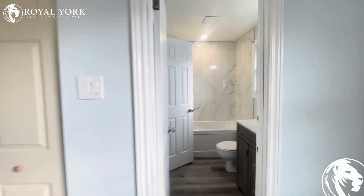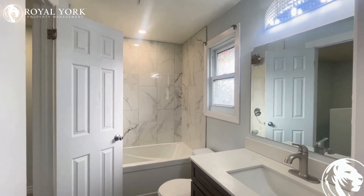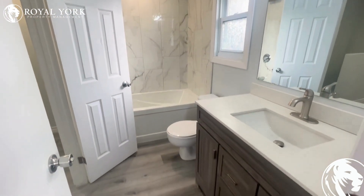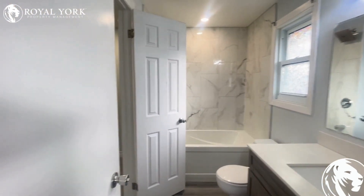Heading through over here, this would be your ensuite bathroom, which also does walk through. Gorgeous tiled luxury shower and stone countertops. Very beautiful washroom — easy to maintain and clean too, with the tile and laminate.